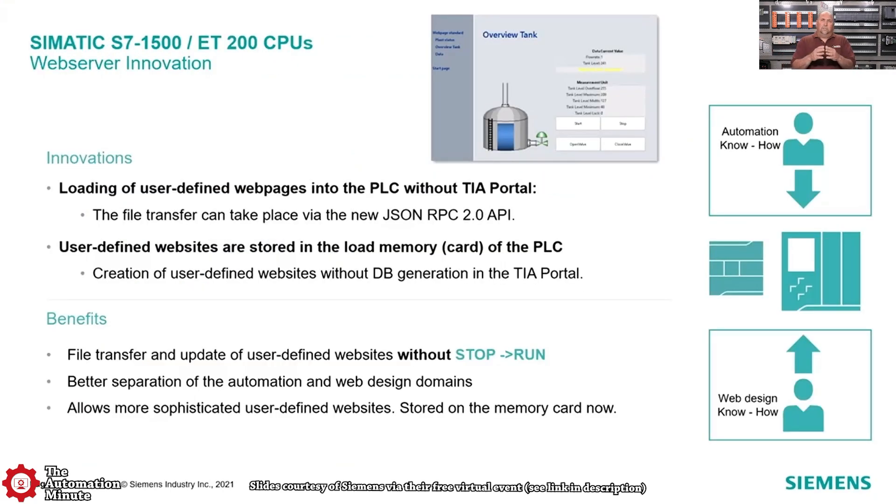The S7-1500s and the ET200 CPUs have a web server built in, and they've released a JSON API to make it easier for a web designer to work with the web server and attach tags to get information back and forth. The big news here is the move of user-defined websites to the load memory card of the CPU, which allows you to create or download new websites without taking the CPU out of run mode.